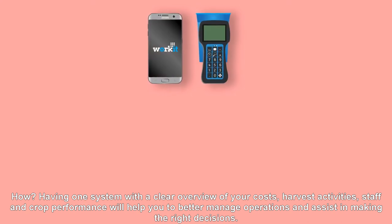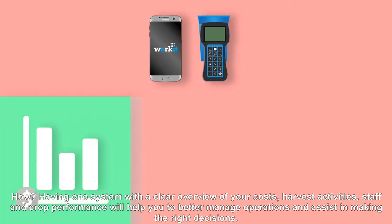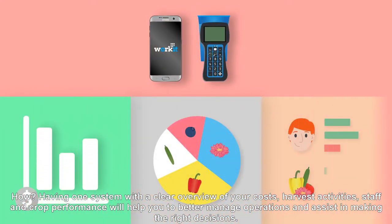How? Having one system with a clear overview of your costs, harvest activities, staff, and crop performance will help you to better manage operations and assist in making the right decisions.